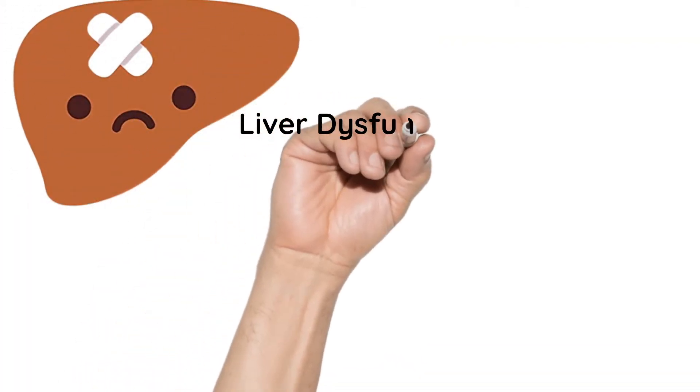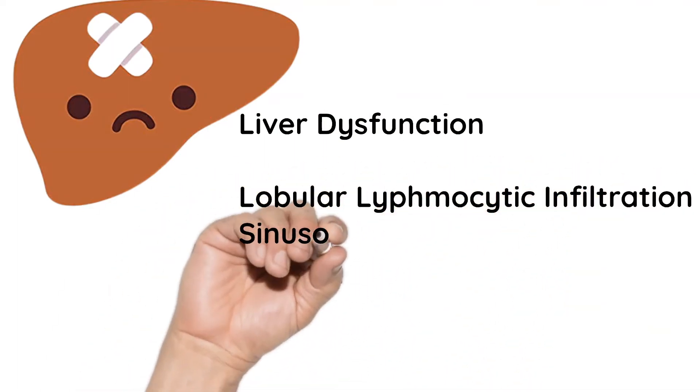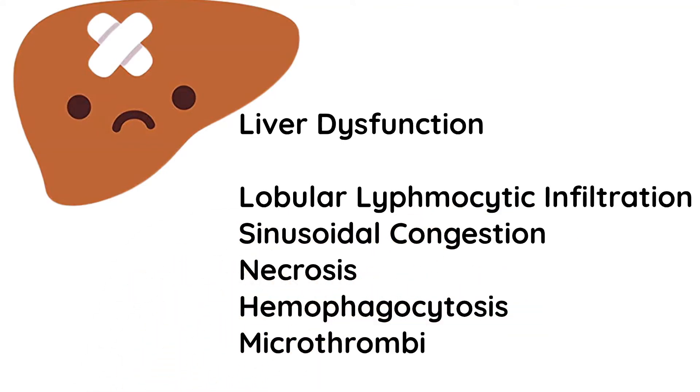Next is the liver, resulting in liver dysfunction. What is observed is lobular lymphocytic infiltrations, sinusoidal congestion, necrosis, hemophagocytosis, and microthrombi.